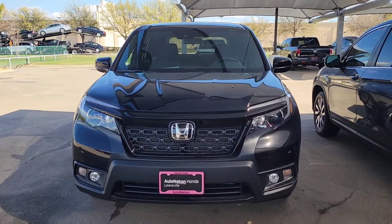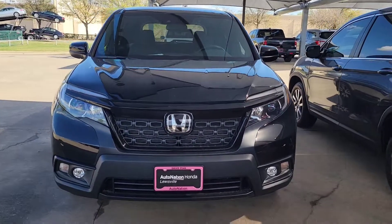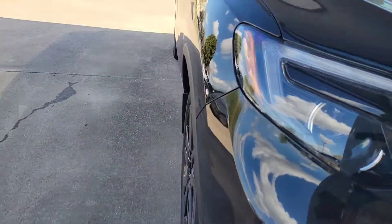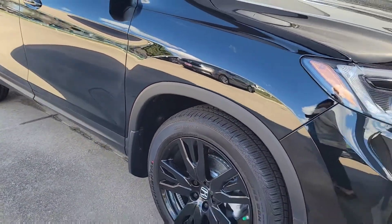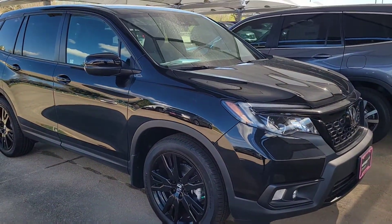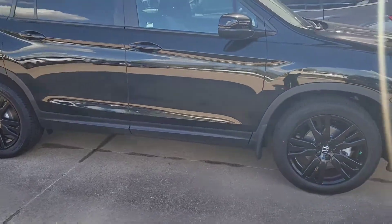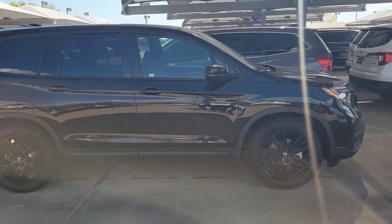Hey guys, welcome to Ivycade where we talk about cars and tech. Today we have the Honda Pilot in various trims. This dealer had a lot of Honda Pilots — I'm not going to say they had everything, but they definitely had a lot. So I thought I'd stop by and show you guys various trims.